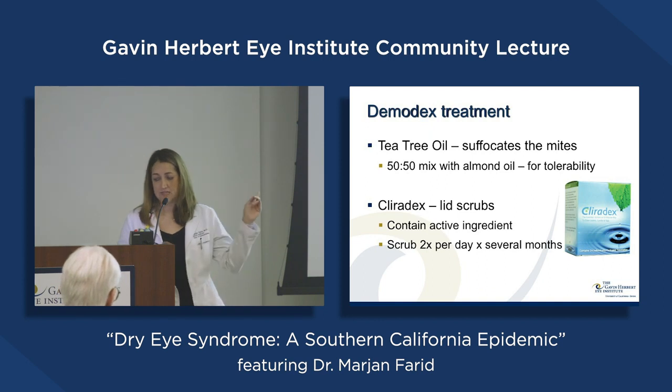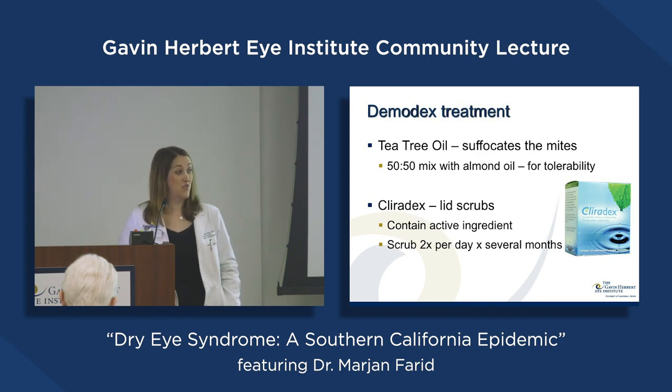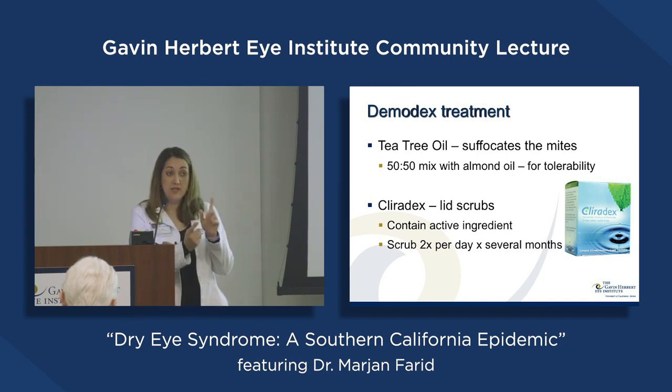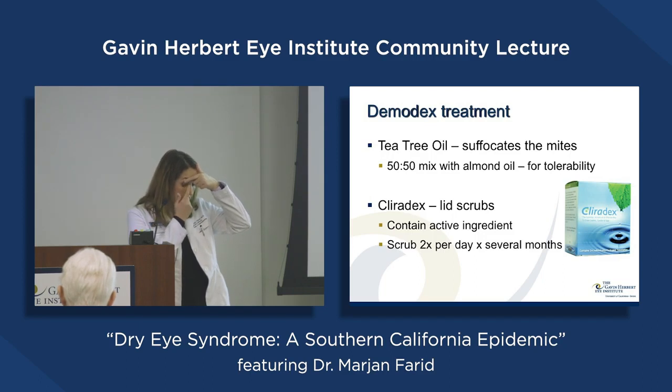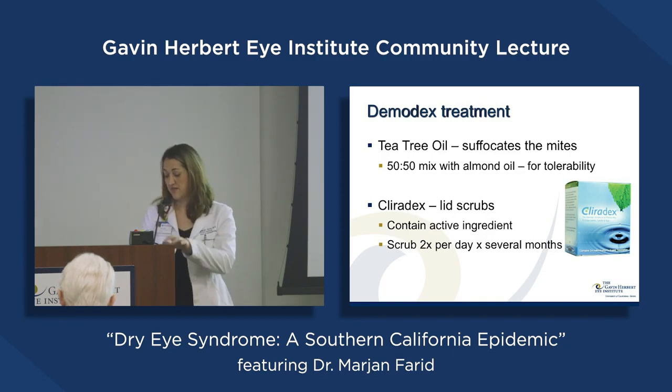Claridex has a very high concentration of the active ingredient of tea tree oil. Scrubbing your lids at home is actually quite difficult. Lower lids are easier — you can pull down and clean the lid margin. For upper lids, you look down, pull the lid up, and try to get to the lash margin. A tea tree oil face wash from Trader Joe's can also help. BlephEx works well too, giving one good deep debridement before starting the tea tree oil regimen.